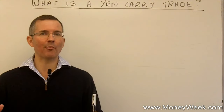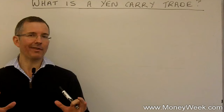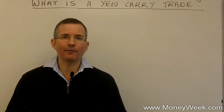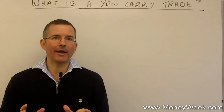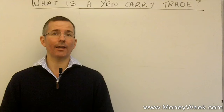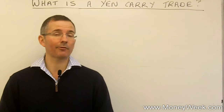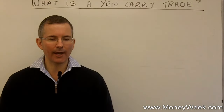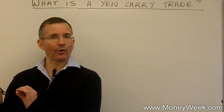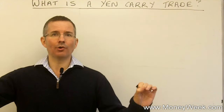That sounds quite a mouthful, but actually it sounds more impressive than it is. So let's have a look at what a carry trade aims to do, and what the effect of unwinding it would be on something like the Japanese yen. A carry trade is a foreign currency trade. The basic idea is to borrow in a cheap currency so you can invest the proceeds in a more expensive one. The objective is to take the interest rate differential and pocket it.